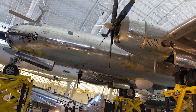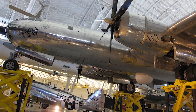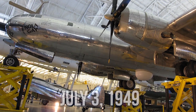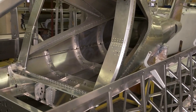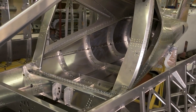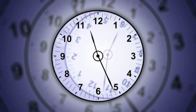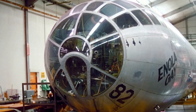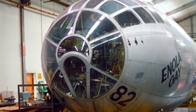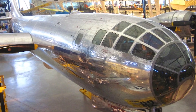The Enola Gay remained in service for several years before being given to the Smithsonian Institution on July 3, 1949. It was later disassembled and stored in Maryland. In 1984, work began on restoring the aircraft. Exposure to the elements had damaged the plane and it was vandalized. Finally, the project lasted about 20 years. In 2003, the fully restored Enola Gay was exhibited at NASM's Steven F. Udvar-Hazy Center in Chantilly, Virginia.